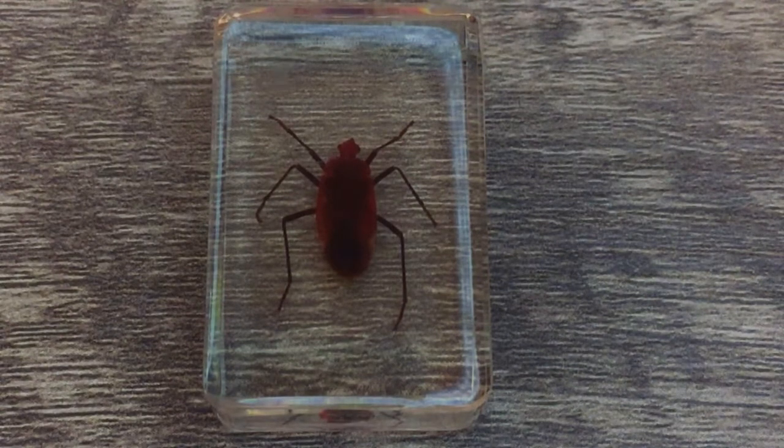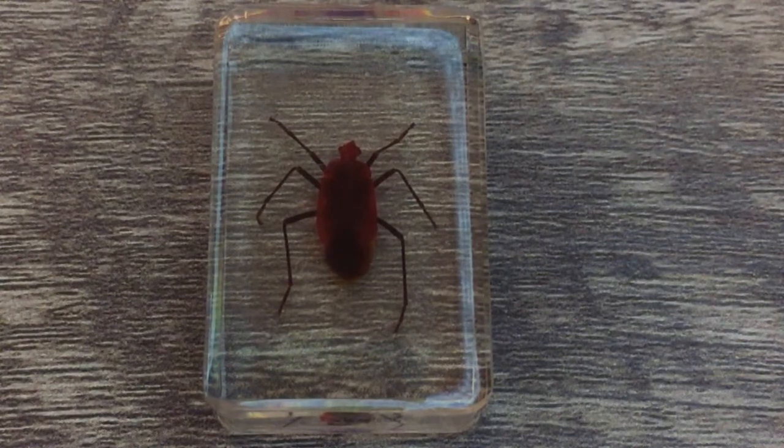Their bright reddish orange color warns birds and other predators to stay away. The Guta bug belongs to the family of Largidii. This family of insects includes approximately 100 species.